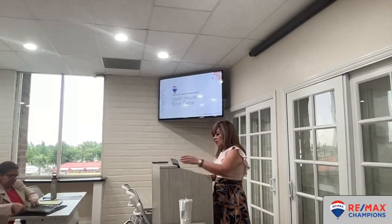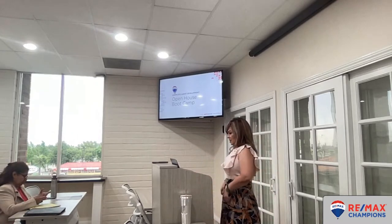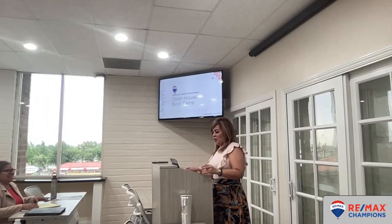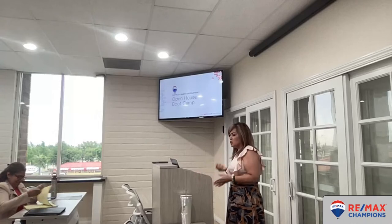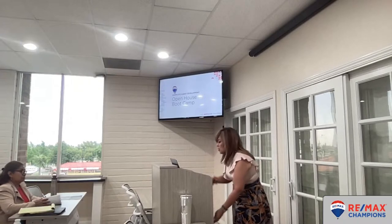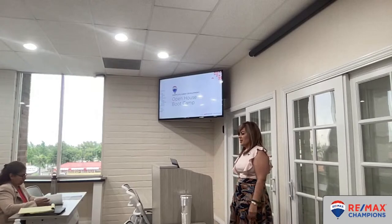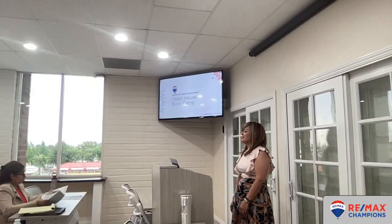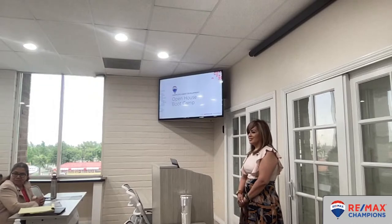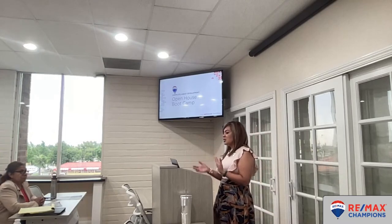Alright guys, week five. I apologize because my voice is a little scratchy — it's changing right now. I feel like I'm going through puberty, but I'm going to make the best of it. So the open house boot camp series — open houses: everybody thinks that they're super easy to do. Would you agree or disagree? I disagree. I've only done a few, and some have been easy and some have had a lot of questions I don't know the answers to yet.